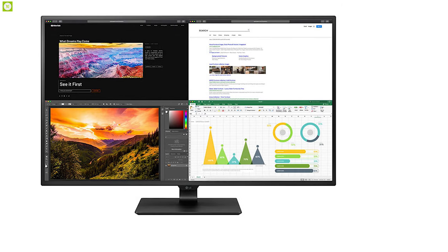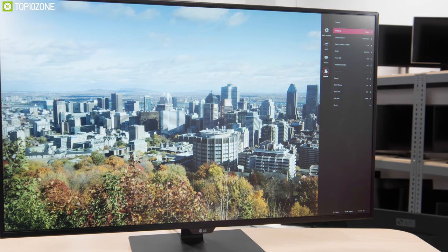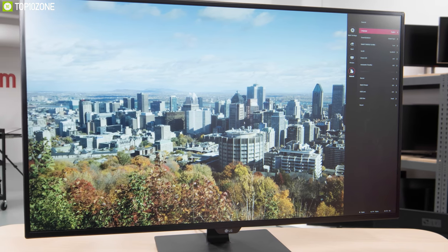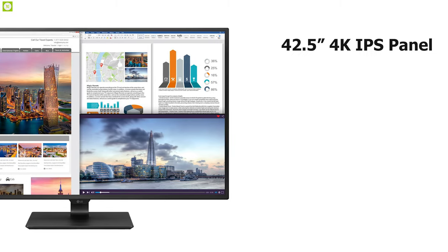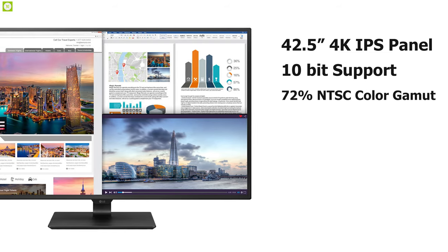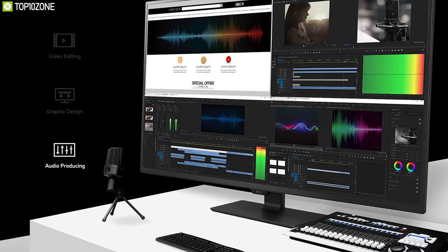Improve your productivity and get your tasks done efficiently with the LG 43UN700, a remarkable monitor that offers high-end specs and a massive work area for optimal professional performance. Featuring an immense 42.5-inch 4K IPS panel, this monitor provides 10-bit support and a 72% NTSC color gamut, letting you view content with extreme detail and color accuracy so you can edit videos or design work without missing any element.